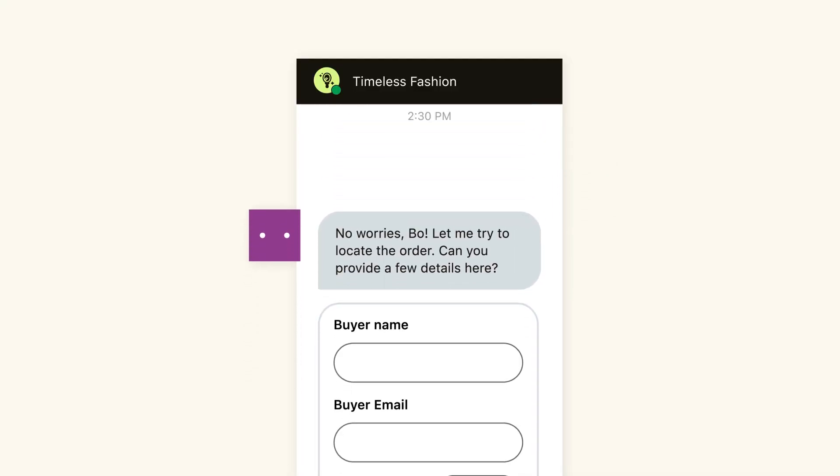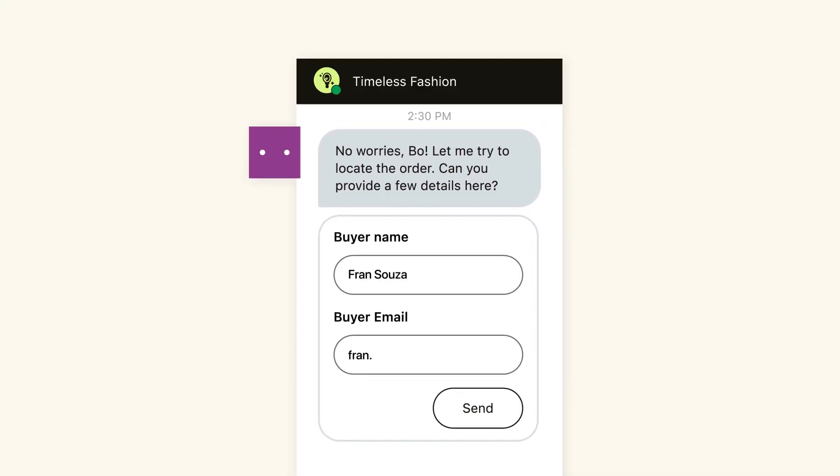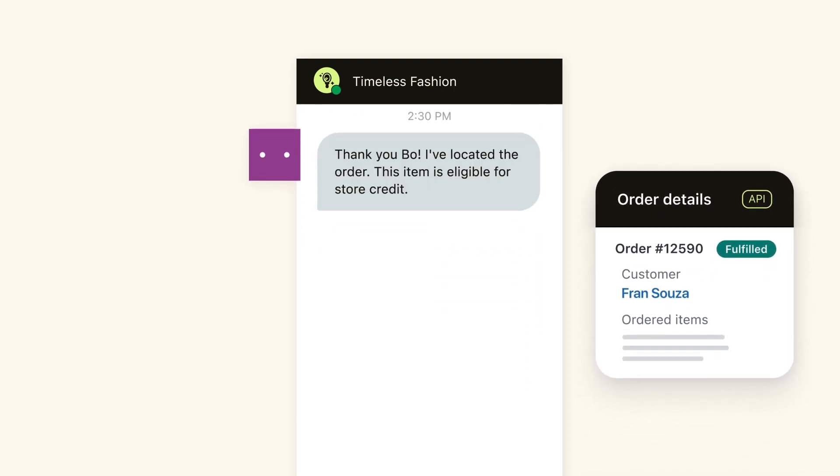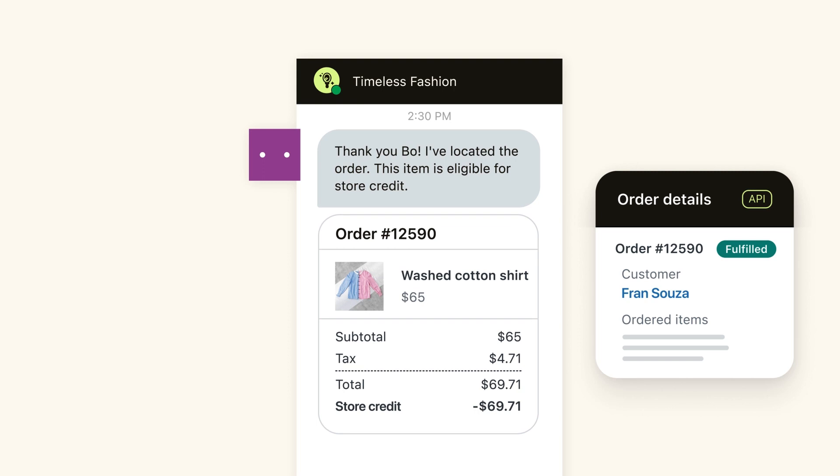Without missing a beat, the AI agent adapts to the customer's unique situation, gathering a few details, calls the order management system to locate the order, and confirms with the customer that a store credit is available.